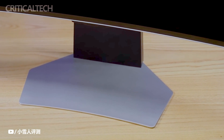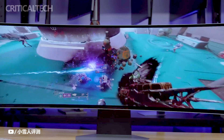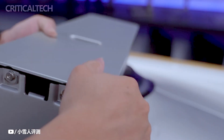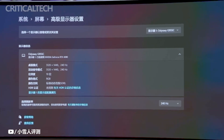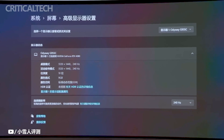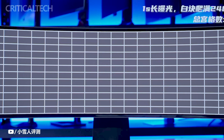While Samsung has not disclosed the official release date or pricing for the Odyssey OLED G9 gaming monitor, with the majority of its specifications unveiled, its availability on store shelves can be anticipated in the near future. Gaming enthusiasts seeking an immersive gaming experience can look forward to exploring the monitor's features and performance once it is officially released.